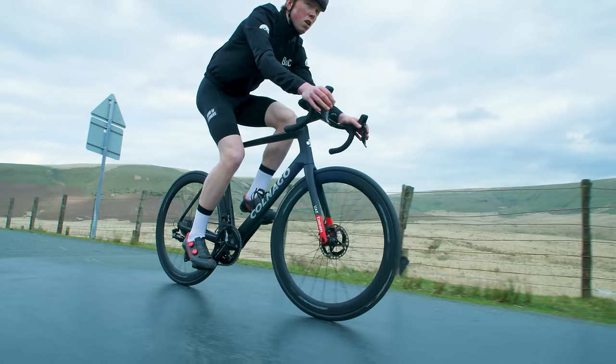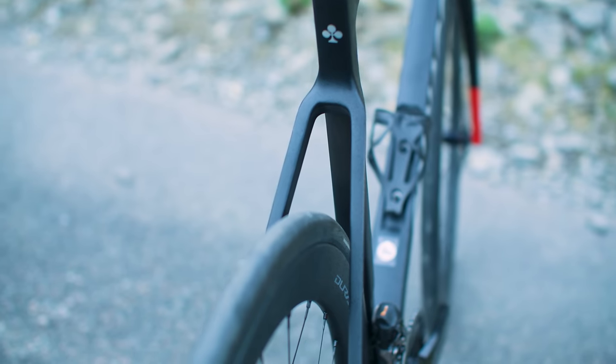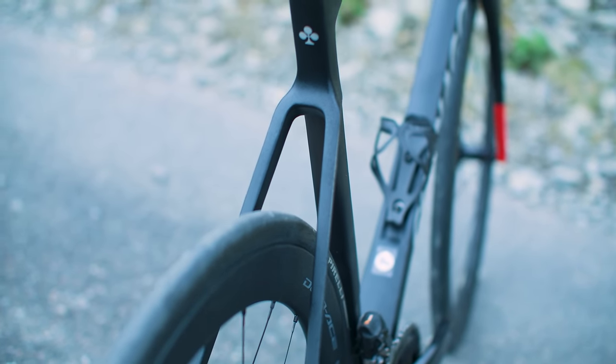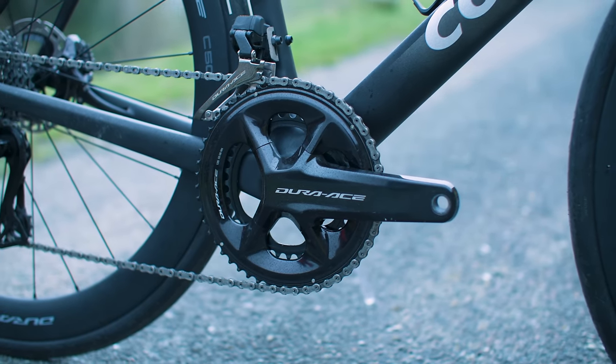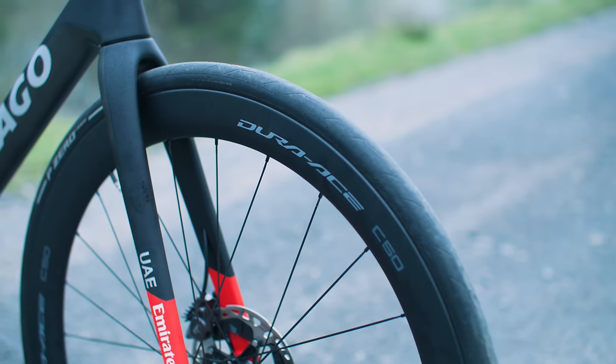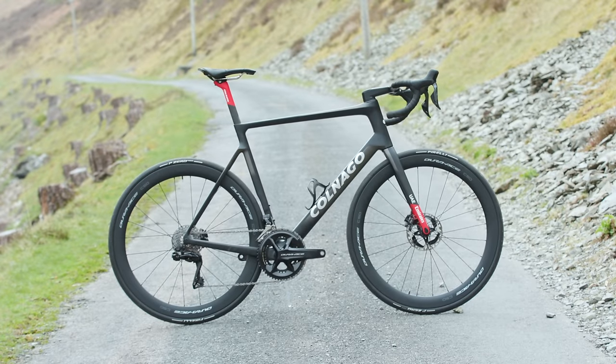Before I announce the winner, let me introduce the top three. In one corner is the Colnago V4 RS — a machine that balances aero tube shapes with feathery weight, making it ideal for diverse road terrain. Our test bike came with a full Dura-Ace R9200 setup with Shimano's C50 wheels and semi-wireless 12-speed shifting. It costs a punchy €12,630 and is one of the most prominent race bikes in the world today.